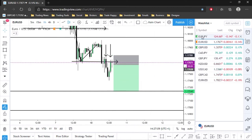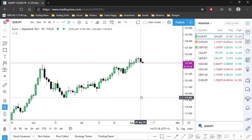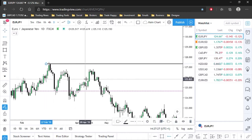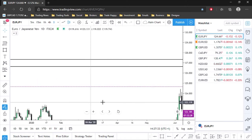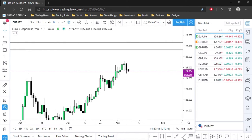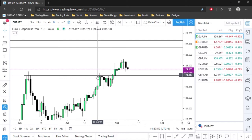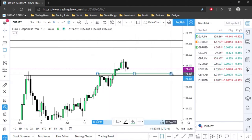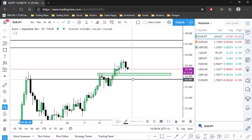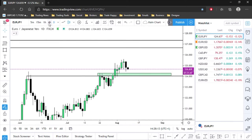Let's go to Euro Yen. On the daily time frame, zooming out — to the left we have structure levels here and here. If the market gets in and around those levels I'd start looking for selling opportunities. At the moment we had a level of resistance, the market broke through, and now we're pulling back into that level of support — once resistance is broken it becomes support. If we get in and around that level, I'll be looking for buying opportunities.